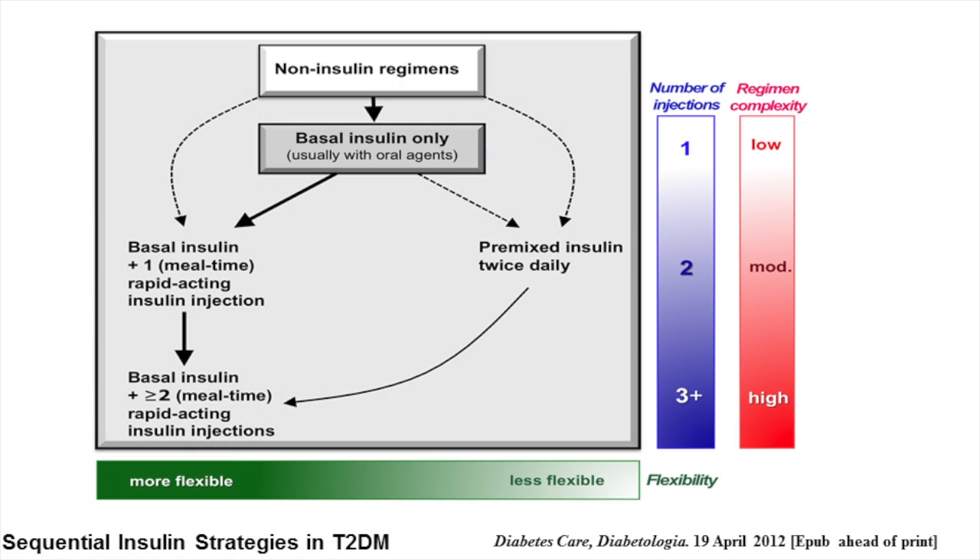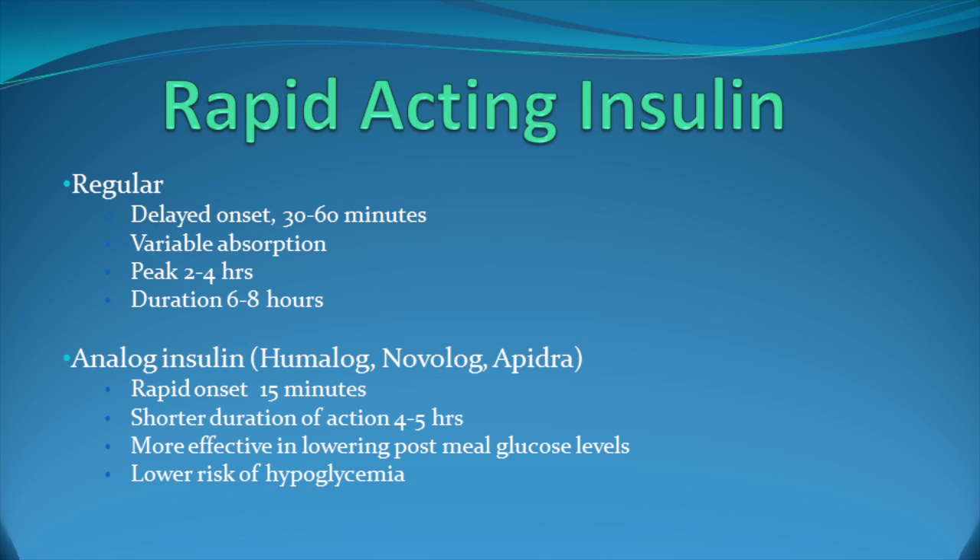The more flexible but more complicated alternative to premixed insulin is basal insulin with one to three injections of mealtime insulin. The rapid-acting insulins available are regular insulin, which has a delayed onset of 30 to 60 minutes, more variable absorption, and a peak in about two to four hours, lasting about six to eight hours. Analog insulins — Humalog, Novolog, and Apidra — have a rapid onset of 15 minutes, a shorter duration of action of about four to five hours, and are more effective in lowering post-meal glucose levels. They carry a lower risk of hypoglycemia and are my preferred mealtime insulins.